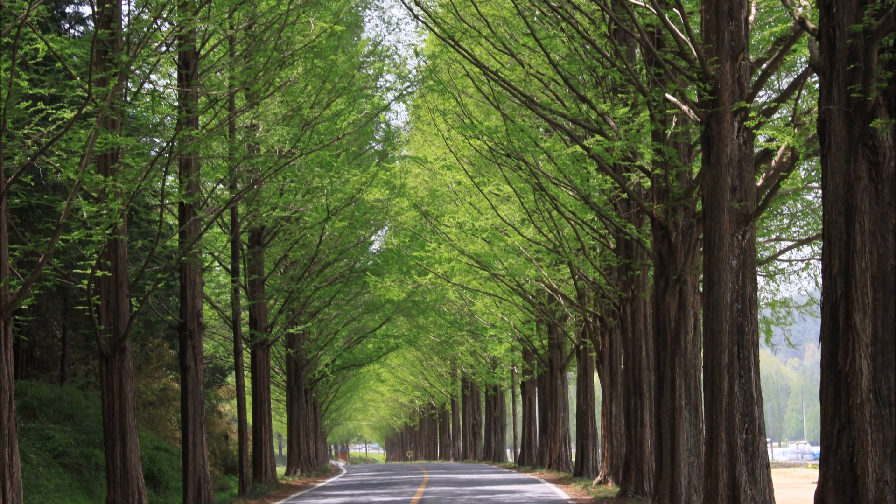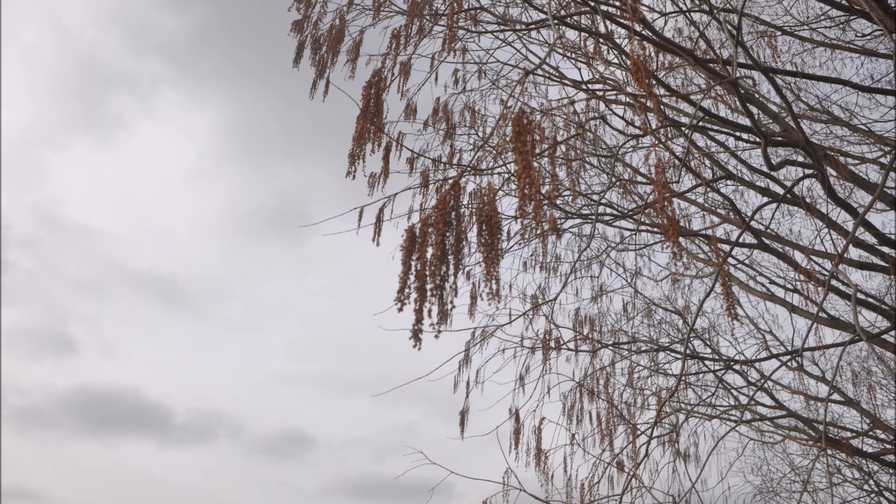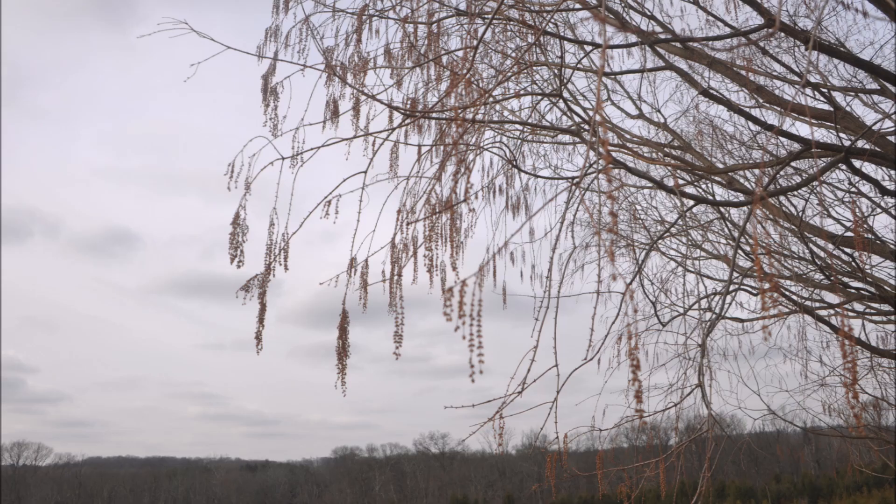This street is lined with a tree called the Dawn Redwood. It's a fast-growing tree and one of three trees in the Sequoia family. These are the seed pods hanging from a Dawn Redwood in the winter. The Dawn Redwood is easy to grow and grows in many soil types.